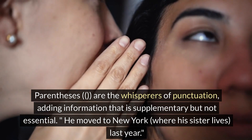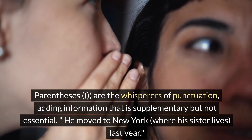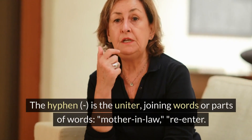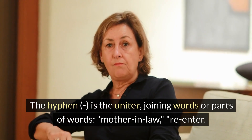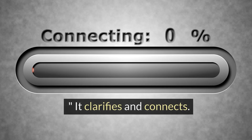Parentheses are the whisperers of punctuation, adding information that is supplementary but not essential: 'He moved to New York (where his sister lives) last year.' The hyphen is the uniter, joining words or parts of words, such as 'mother-in-law' or 're-enter.' It clarifies and connects.